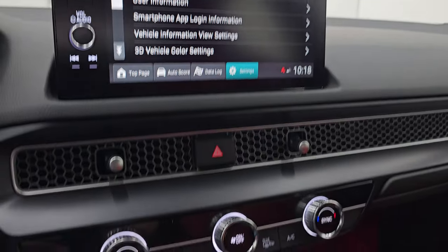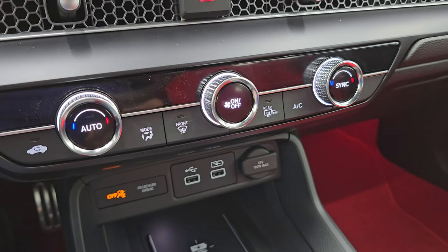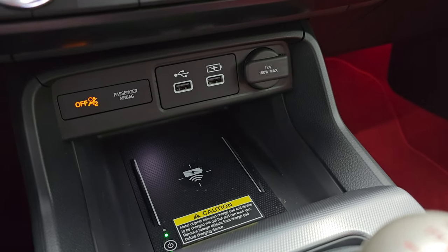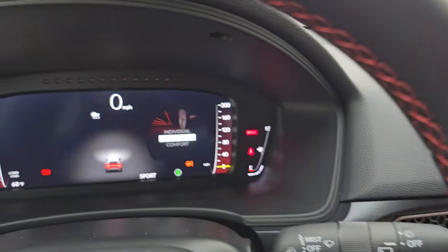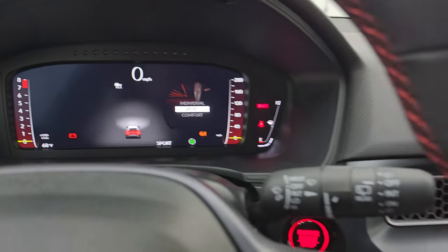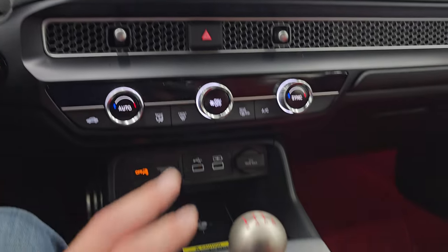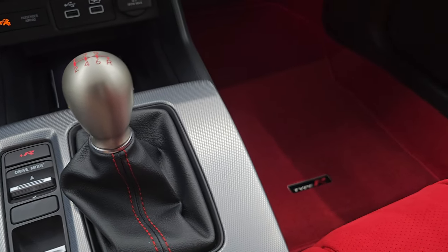A lot of cool stuff in this car. Down here is your more tactile climate controls. It does have heated mirrors. Two USBs and the wireless cell phone charge pad. You get different drive modes, so you have Comfort, Sport, and Individual on there, and then R+ mode which I'm guessing is for going fast. Six-speed manual transmission. You get that red stitching on the shifter skirt there as well.